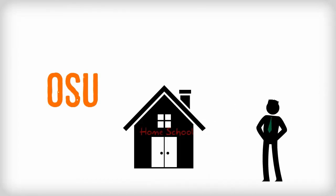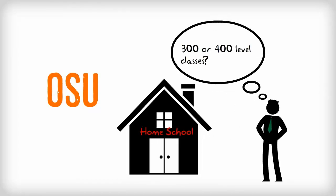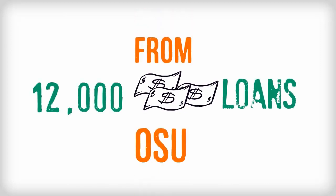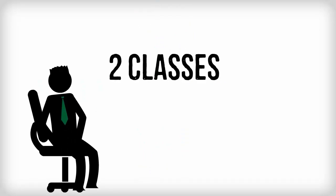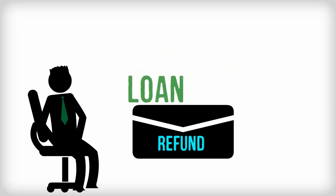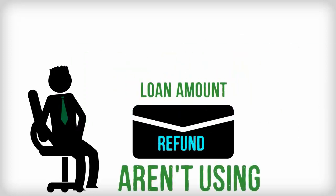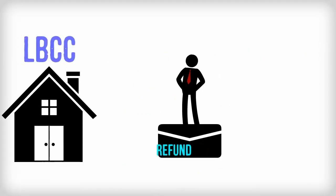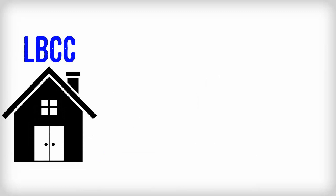For example, suppose you choose OSU as your home school because you're thinking about taking some 300-level classes. You get awarded $12,000 in loans from OSU. You're only taking two classes at OSU, though, and so OSU will issue you a refund for the loan amount that you aren't using at OSU. You can then take that refund and pay your bill at LBCC for the classes that you're taking there.